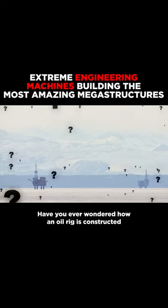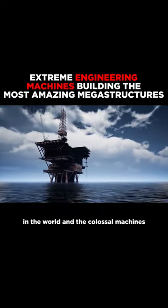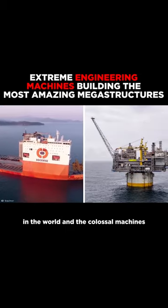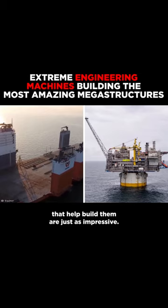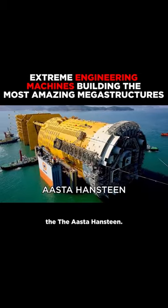Have you ever wondered how an oil rig is constructed so far out at sea? These are some of the biggest nautical structures in the world, and the colossal machines that help build them are just as impressive. Take for example the world's largest oil rig, the Asta-Henstein.